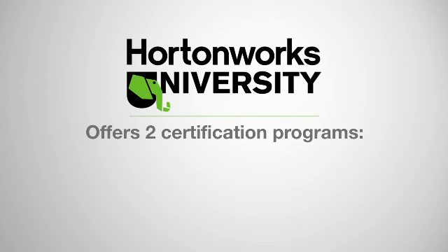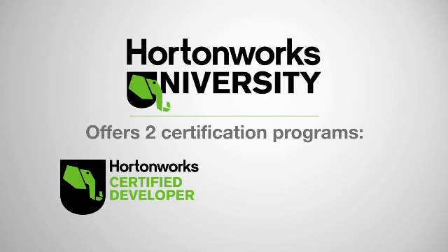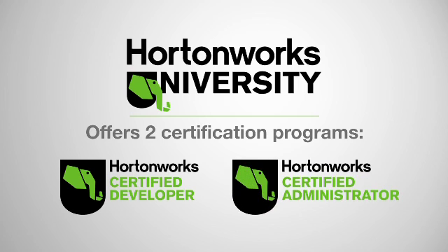Hortonworks University offers two certification programs: the Hortonworks Certified Solution Developer for Apache Hadoop and the Hortonworks Certified Administrator for Apache Hadoop. We're really happy to be providing these certifications so people can show that they have the skills needed to perform these job roles.